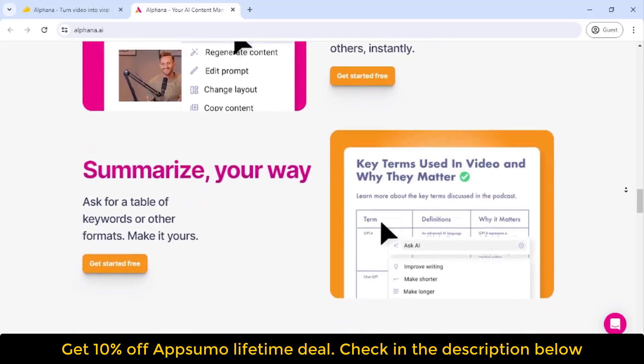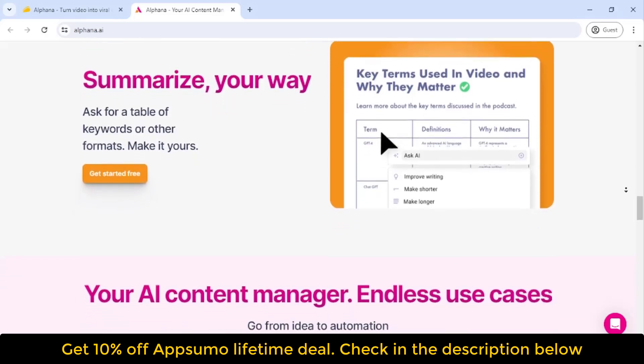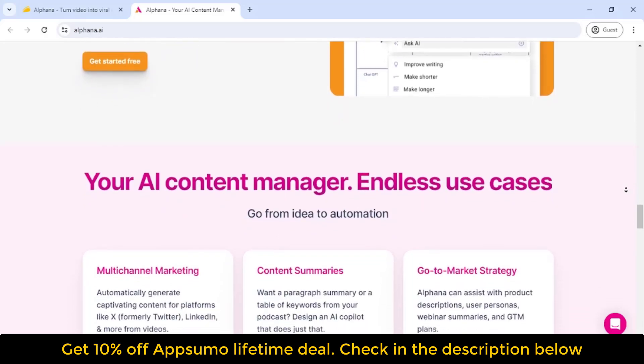Stop wasting valuable time on content that doesn't even reach your target audience and start letting Alphina do it all for you. All you gotta do is click buy now to snag this killer lifetime deal.